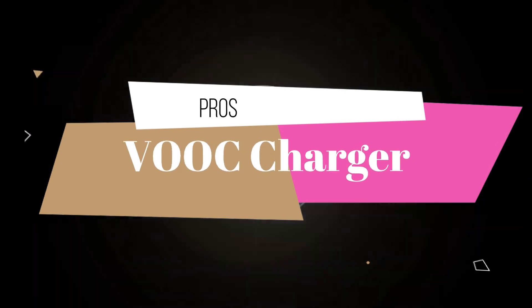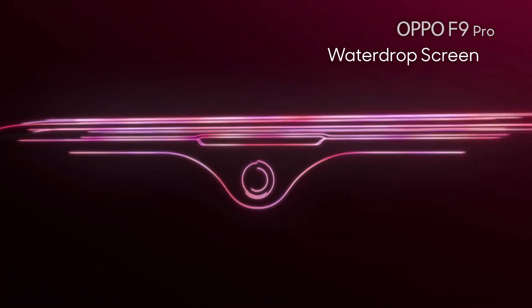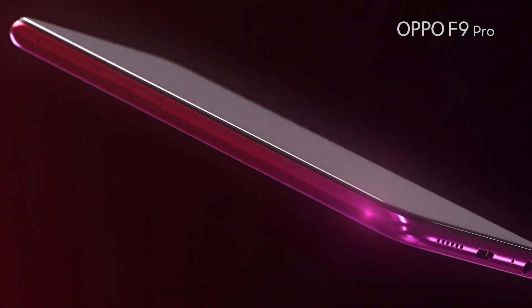It has a super fast VOOC charger, which is one of the main highlights of this smartphone. This is the same as the OnePlus Dash charger — Oppo has just rebranded its name.